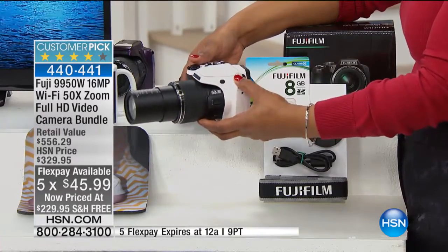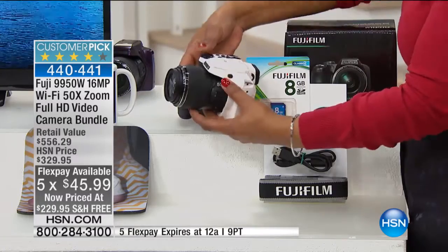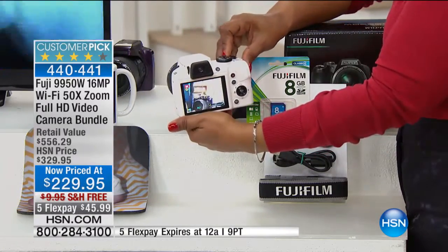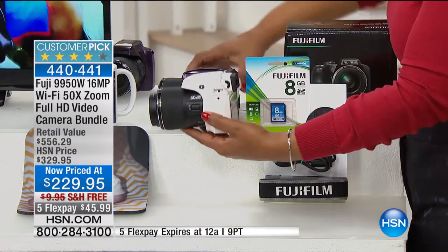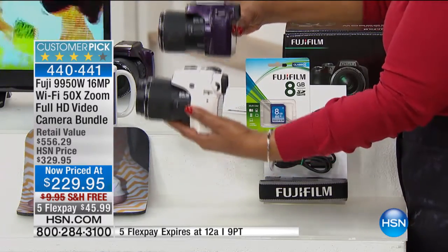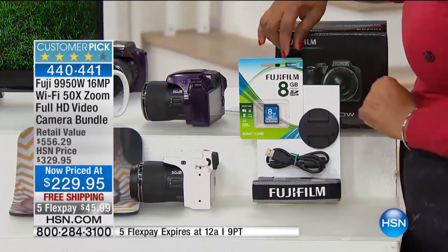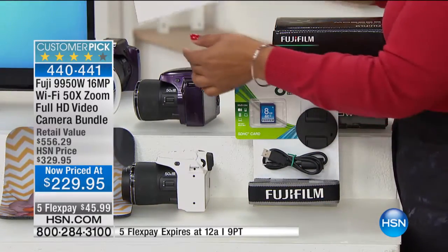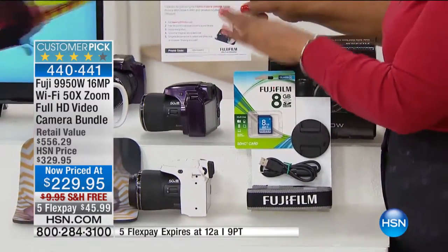That five flexible payment goes away tonight at midnight. We have two incredible colors — white, which is the most limited and will be the first to sell out, and a deep purple grape color, which is gorgeous. We include an 8-gig memory card, the lens cover, the USB cable, the strap, and a wonderful assortment of extras.